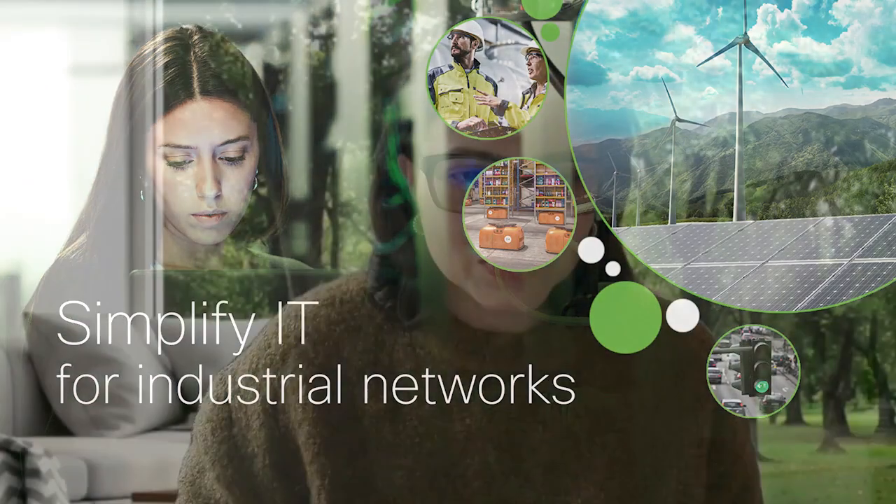Hello everyone and welcome to today's webinar. I am Taranum Perkar, I lead the product marketing team for IoT at Cisco. In today's webinar, we will be talking about how Cisco can simplify IT for industrial networks. I also have some of our TMEs who will join us today and give you some exciting product demos.